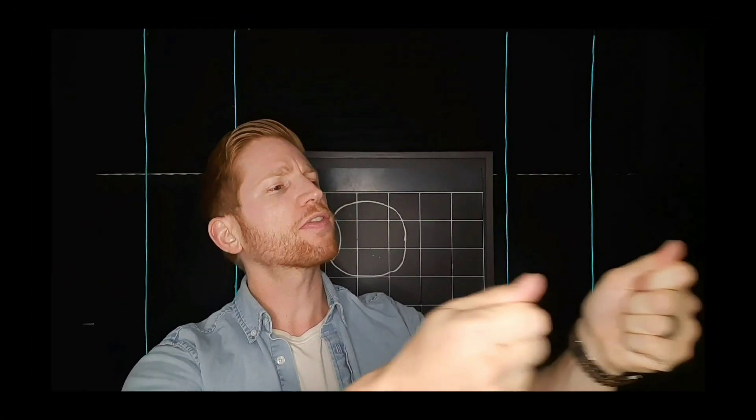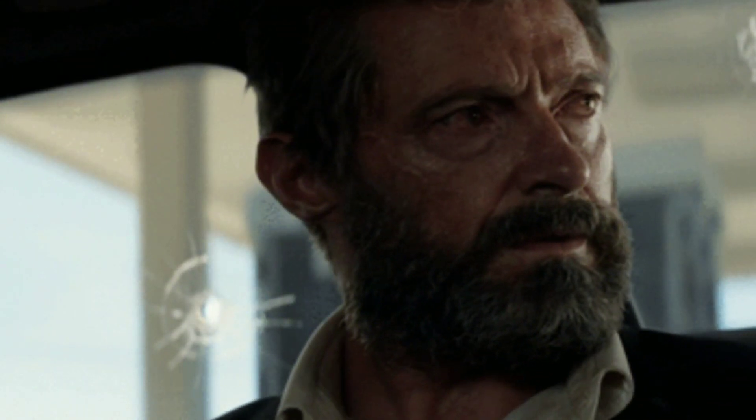Why do people start having to hold a menu further away from them to read it, or start losing spots of their vision as they get older? I'll break down how our vision changes as we get older, how different eye conditions specifically impact your vision, and what to do about all of this. There are thankfully some simple things you can do to keep your vision clear even as you become a silver fox or a golden girl.